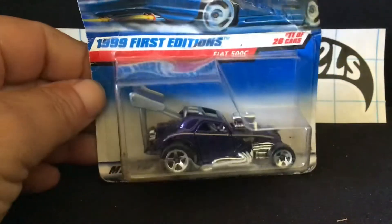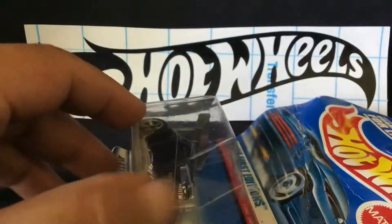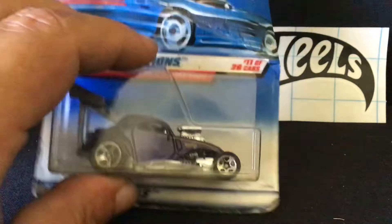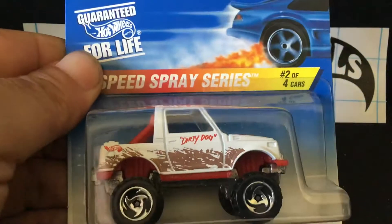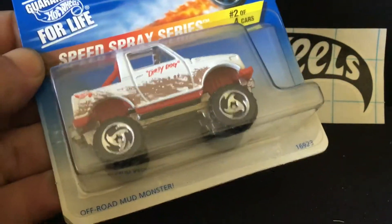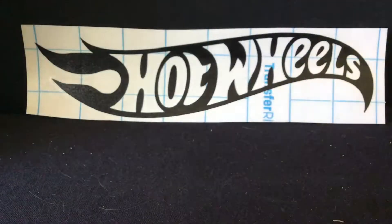I've got this guy here. The package is all jacked up, but that's fine because I open them anyway. This is a 1999 first edition, collector number 919, which I'm pretty sure I don't have, so I'll crack that open. There's another collector number I didn't have — some kind of 4x car, street rotor, number 550. I'll crack that one open as well.